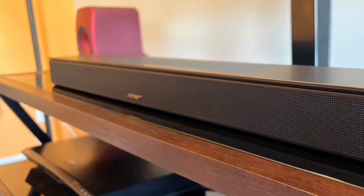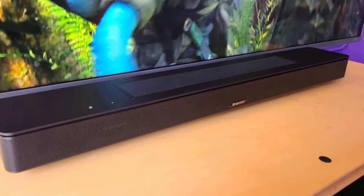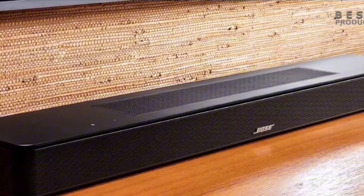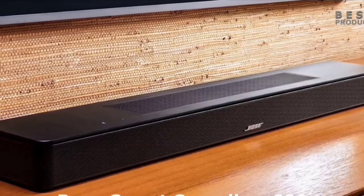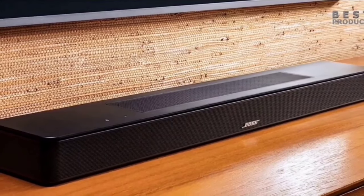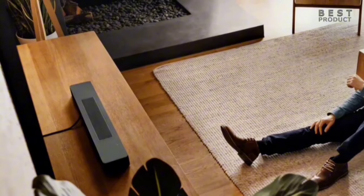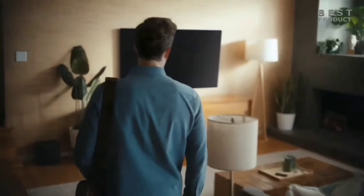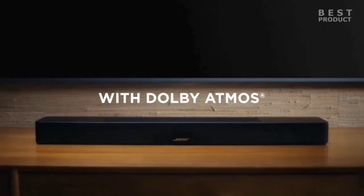The Bose Smart Soundbar 600 features Dolby Atmos and TruSpace technology, offering a fully immersive sound experience. Whether you're watching movies, TV shows, or listening to music, the upward-firing transducers ensure you feel every detail, creating a surround sound environment that brings your entertainment to life. Bose's TruSpace technology intelligently analyzes non-Dolby Atmos signals, such as stereo or 5.1 audio, and up-mixes them to produce a multi-channel sound experience, giving you a rich, immersive soundscape no matter what you're watching or listening to.